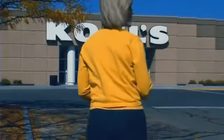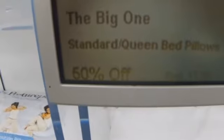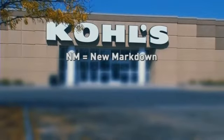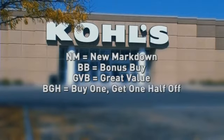We put it to the test. Kohl's always seems to have a sale going on, but by cracking the code on the electronic shelf tag, we found different deals. The secret's in the letters in the top right corner. NM means new markdown. BB is a bonus buy, a limited time price drop. GVB means a great value, one that won't last more than two days. BGH means buy one, get one half off.